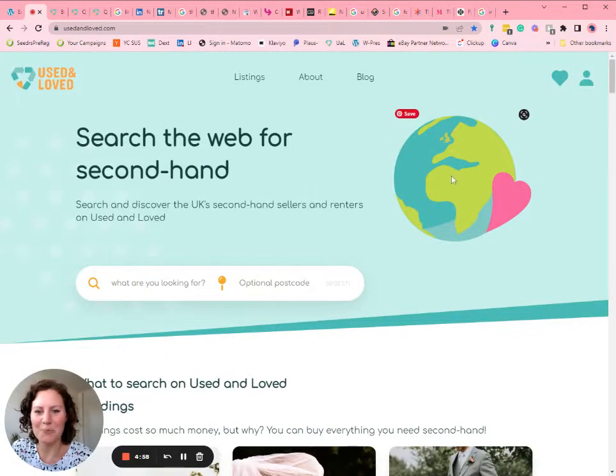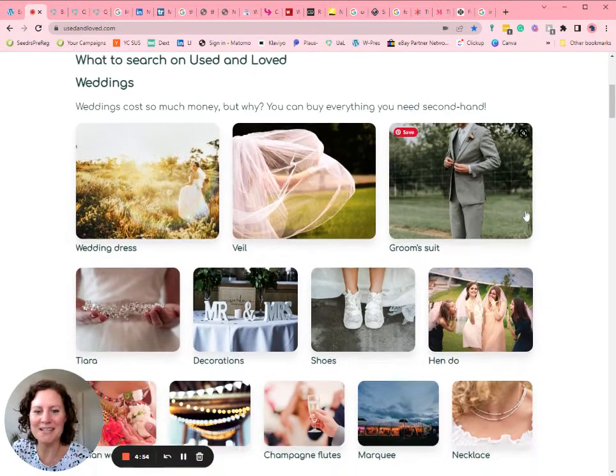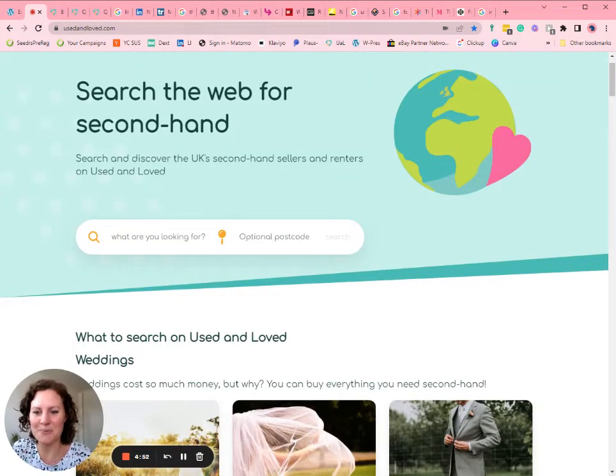We've revamped our home page and I'm so happy with what it looks like. We've got ideas of what to search — you can go straight to our search bar and type in anything you're looking for. Add in as much detail as you like. You can add your postcode to show you stuff that you can get delivered locally.